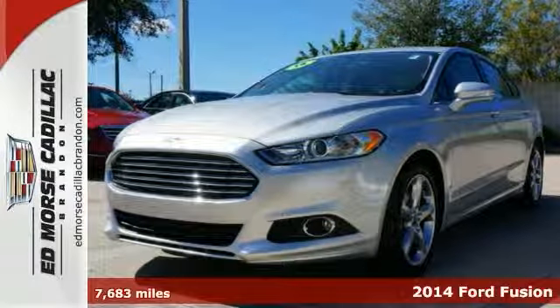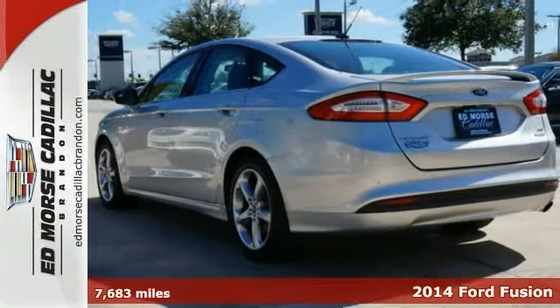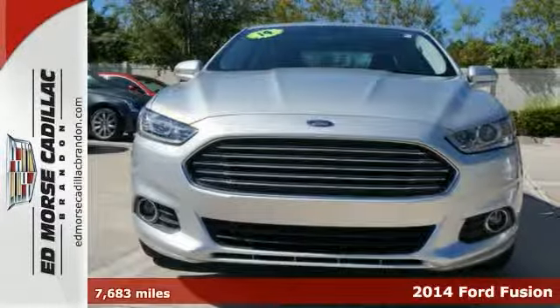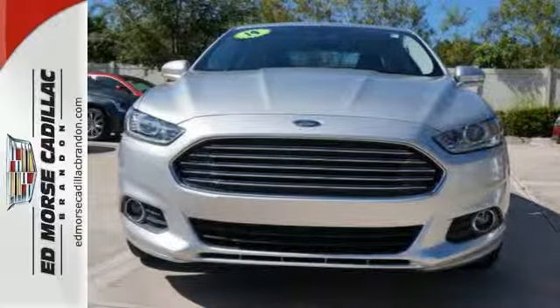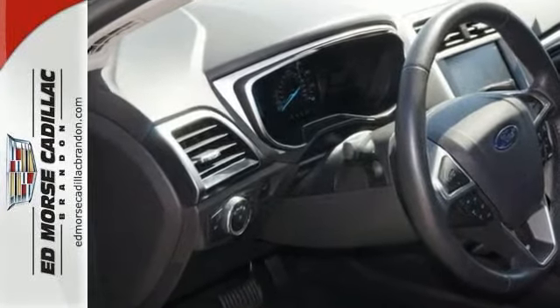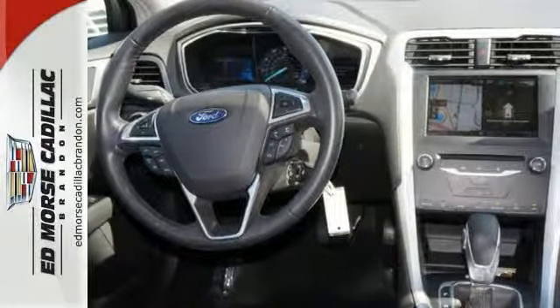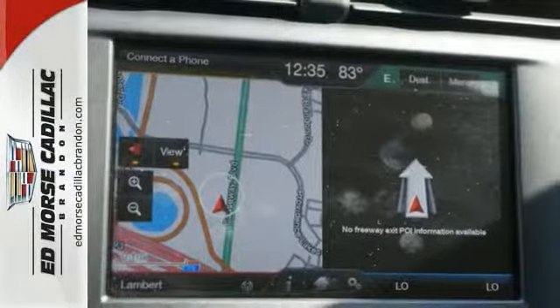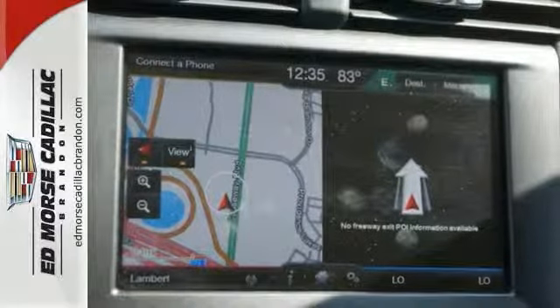Traction controls add incredible luxury and value to this 2014 Ford Fusion SE. It has a 1.5-liter 4-cylinder engine, and this 4-door sedan has had only one previous owner, and it's in top shape. It has the top expert ratings, and it has a crash test rating of 5 out of 5 stars.